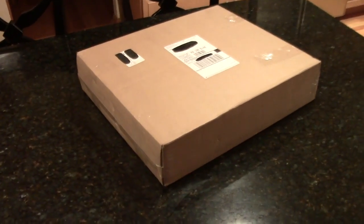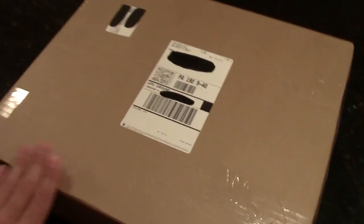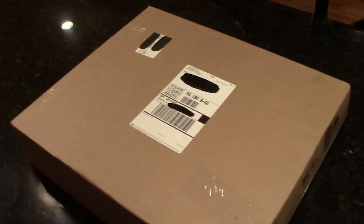It was a good night, man. Anyway, enough talking — we can talk more about things, but let's open this package up first and check it out.